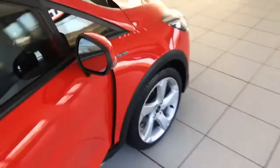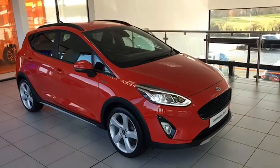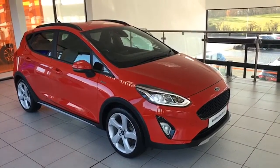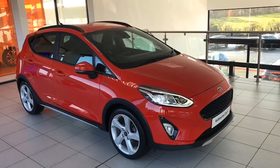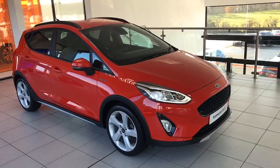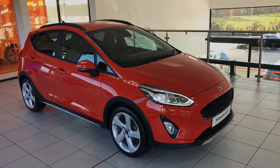So as I said, just 23,000 miles on this 2020 Fiesta Active Edition, finished in race red, with one private owner — the car is absolutely spotless and just in the showroom today. I'm Colin and my colleague Mark will be delighted to show it to you. We're just 20 minutes from Sprucefield at junction 14 on the M1 motorway, so really easy to find. Thanks for taking the time to watch the video.